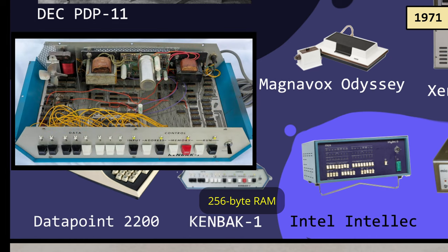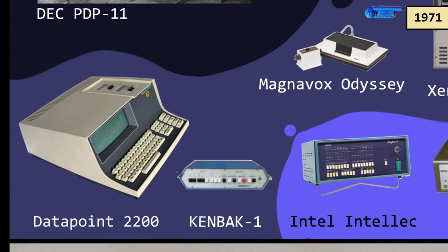Meanwhile, another fellow over in Los Angeles sold a box called the KenBak One. With nine memory map registers and a full instruction set, it was a complete programmable system. He sold a few, but it really was only meant for learning the principles of computing.